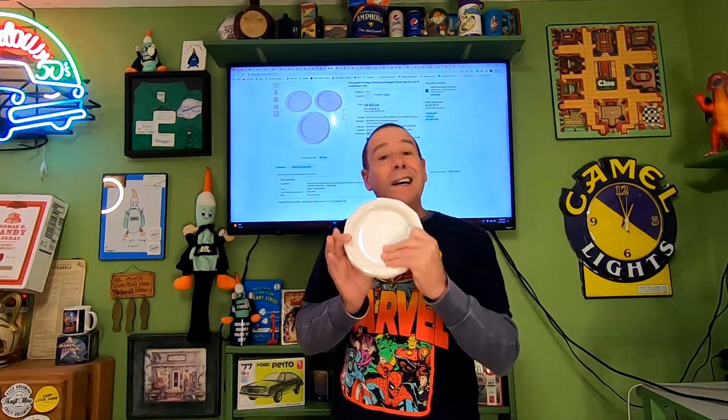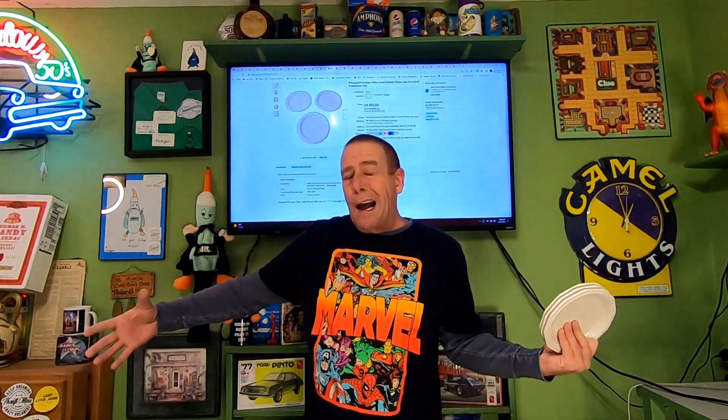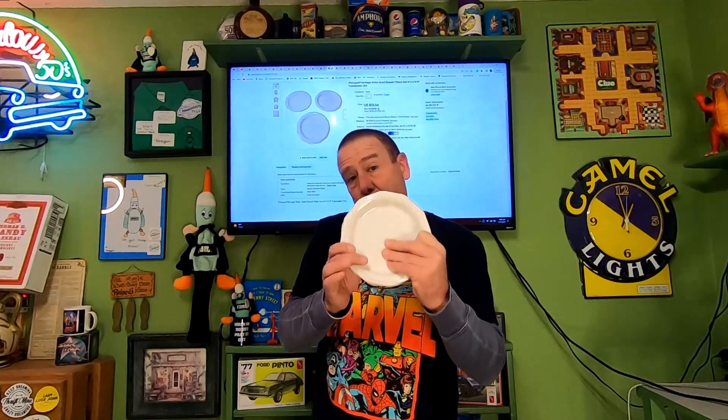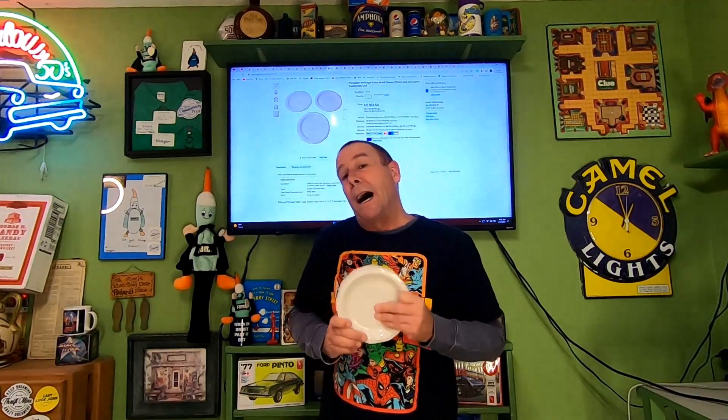Next item — thrift store item. More Fifer graph dishes: three salad plates. I had six total in those two boxes I paid $6 for. I did one listing with a quantity of two, three plates each — this is the last one. These sold for $13.56 and the buyer is paying $11.59 in shipping. That reminds me — I ran out of bubble wrap last week and put in an order with American Bubble Boy.